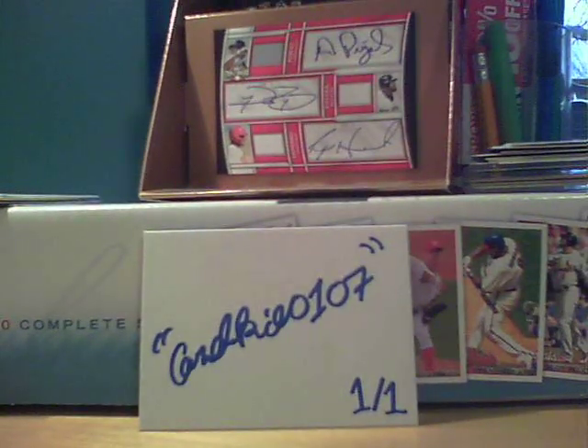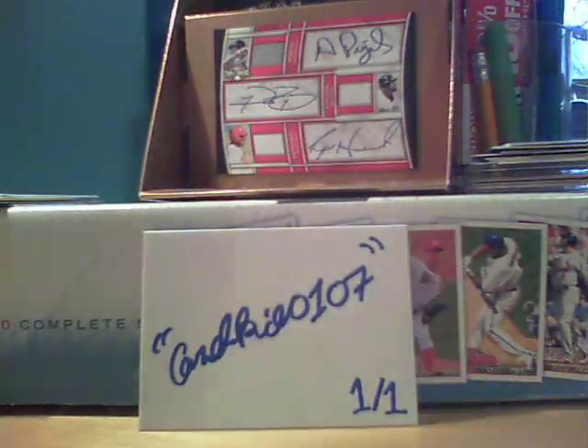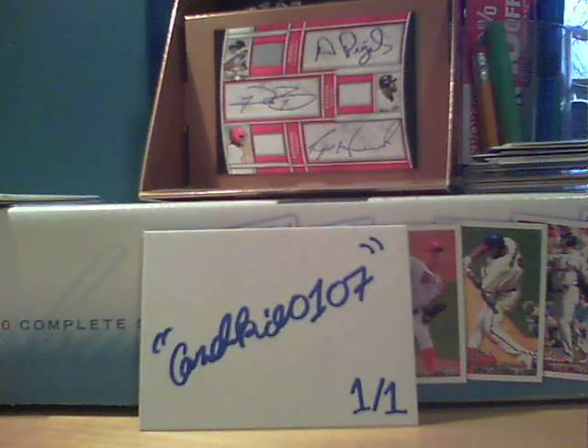What's up, YouTube? CardKid0107, and you're coming back at you once again. Today is March 4th, 2011. It is 3:40 right now as I am making this video. It will be a long video because I got five packages in today.